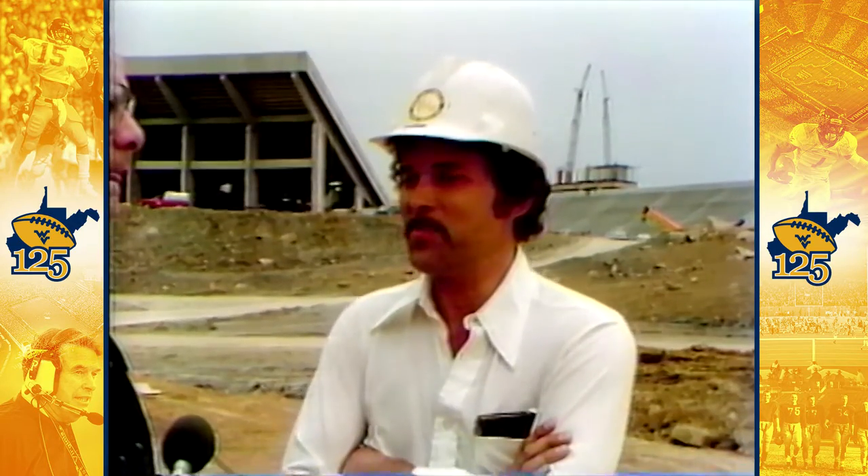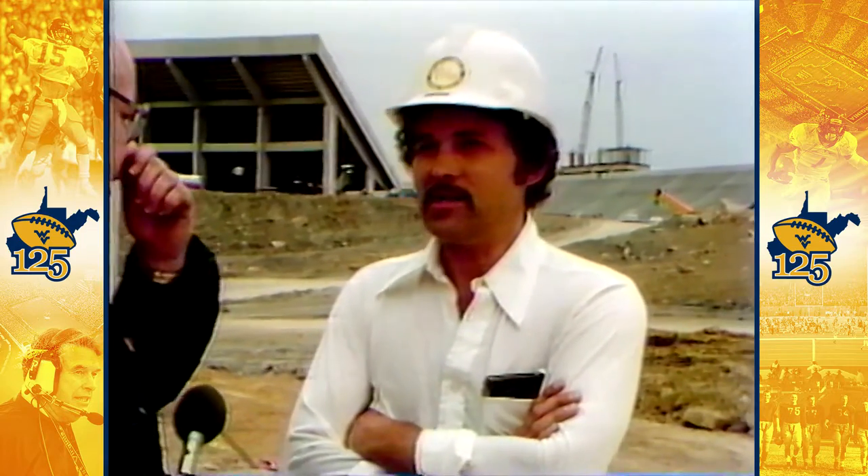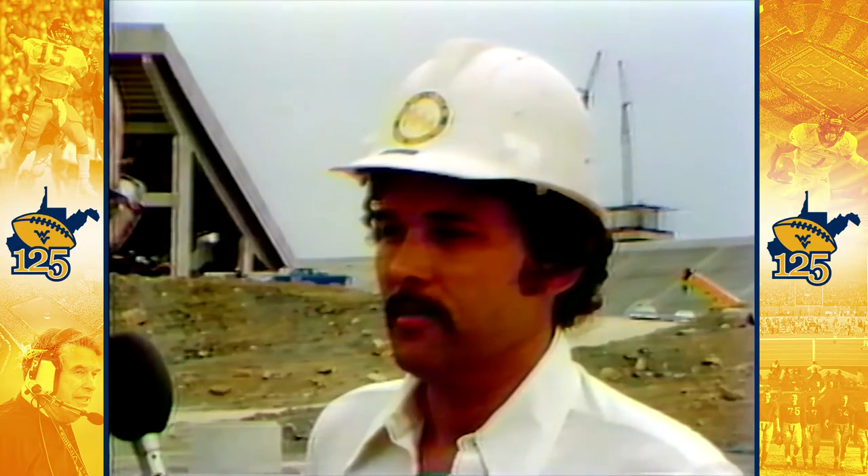Bill Kelly, project manager for the stadium construction site, says the weather's been good, and they're a little ahead of schedule.